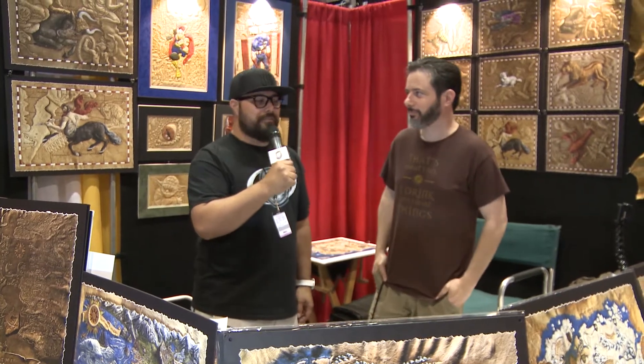Hey Nerdites! Welcome to MegaCon 2019. We're here with Cave and he is working with a company called Cave Geek Art. So tell us a little bit about what your company does.